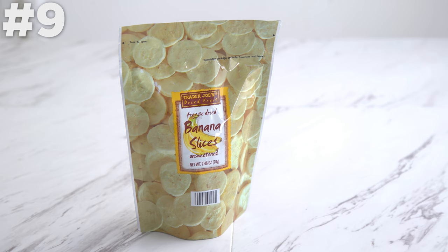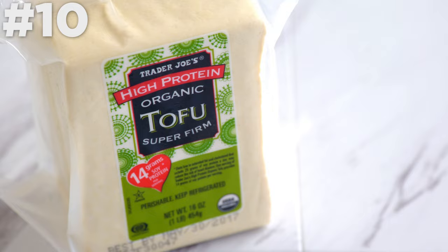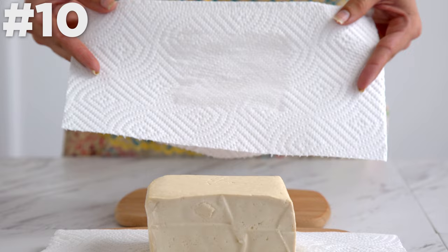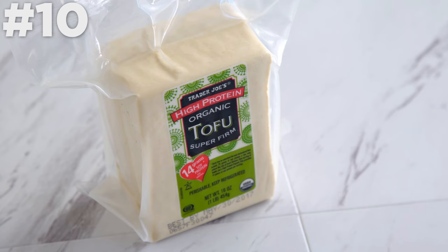Super firm tofu. Now this is an item I have not seen anywhere else — it's not just tofu, it's super firm tofu. If you've made a tofu dish, you're probably familiar with pressing the tofu, which is what you do to get rid of the moisture before cooking. This tofu is so firm that even when I press it, very little moisture comes out. So you don't even really need to press it in advance, which eliminates so much prep time. It's organic, high protein — a really great product.